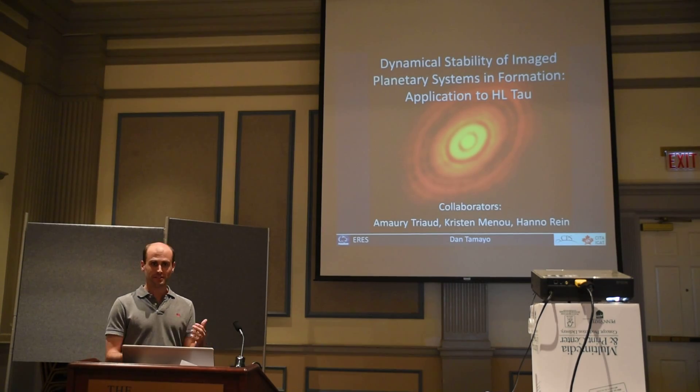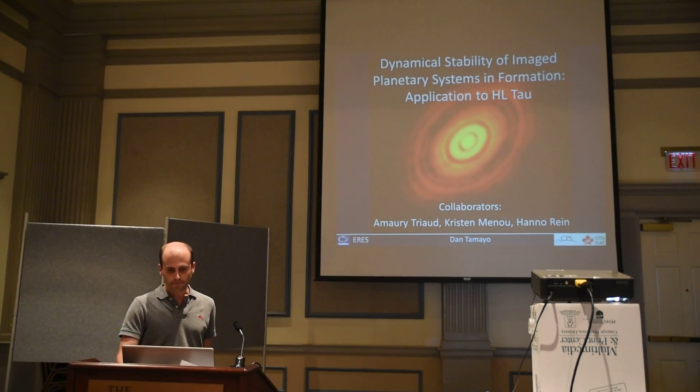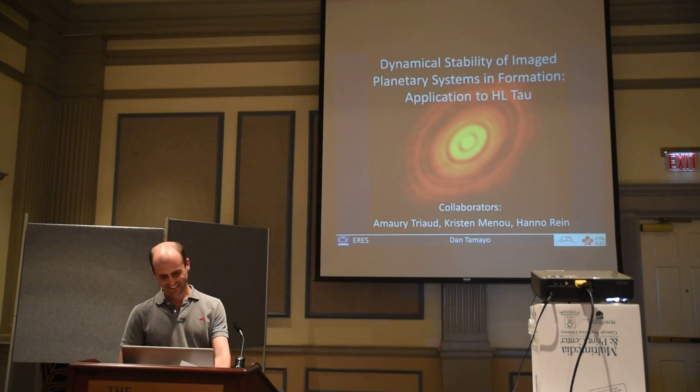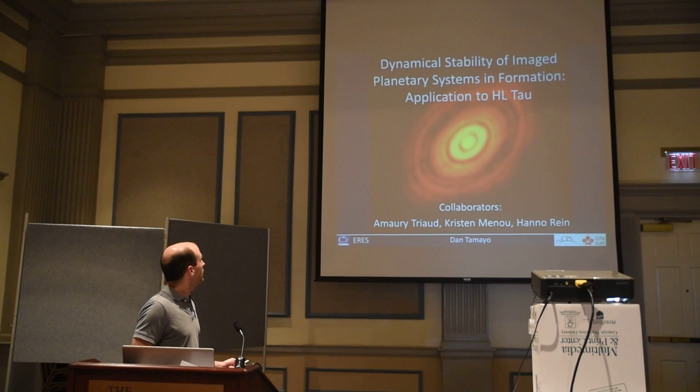A few months ago I got really interested in this image — me and every other astronomer and their mom. We're looking at dust emission in the disk around the young star HL Tau.